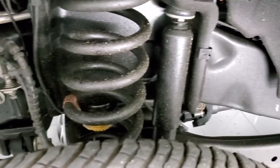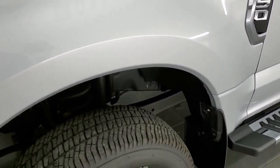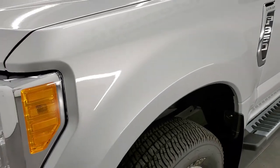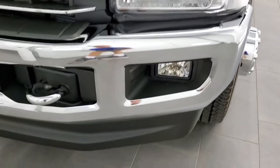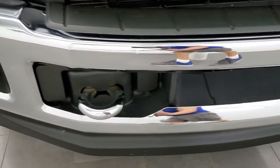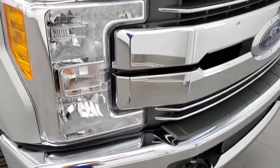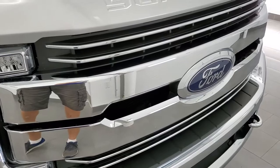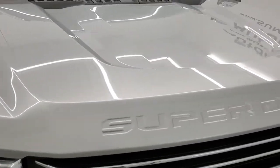Frame and underbody are in excellent condition. Front fender has no dents or dings, looks really good. Headlight lenses are crystal clear. Front bumper and lower valence are in excellent shape — no dents or dings — and it does have the chrome tow hooks. You get the chrome trimmed grille and the hood is in excellent shape as well.